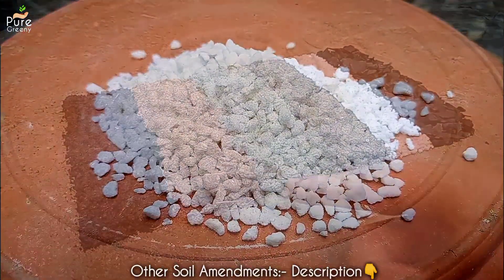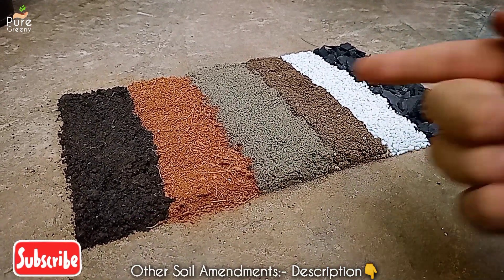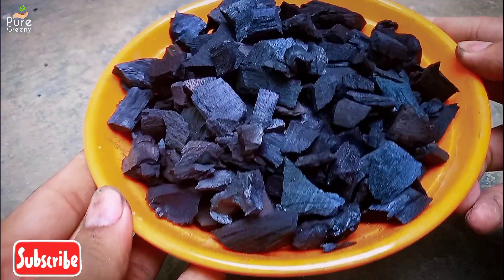There is a detailed guide in the description box about different kinds of soil amendments, just like biochar but with different superpowers. So that's all about biochar for plants.